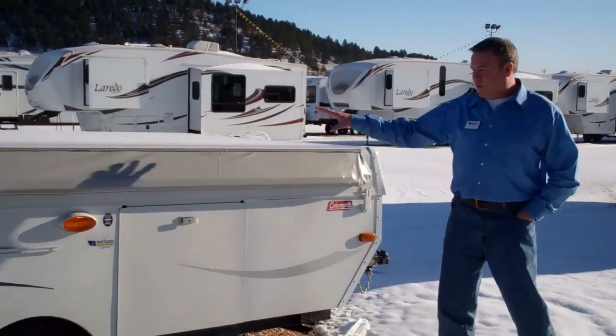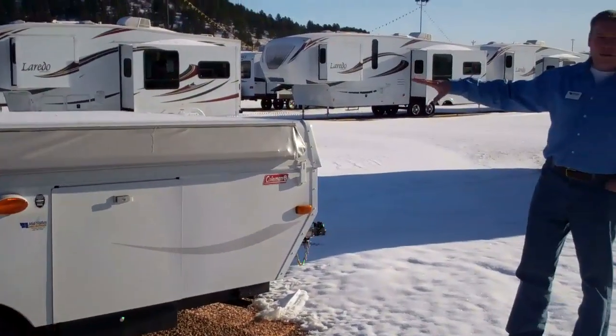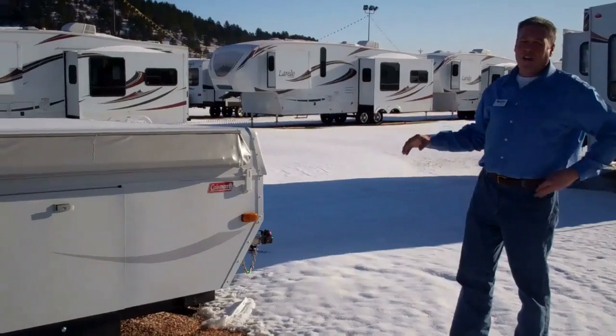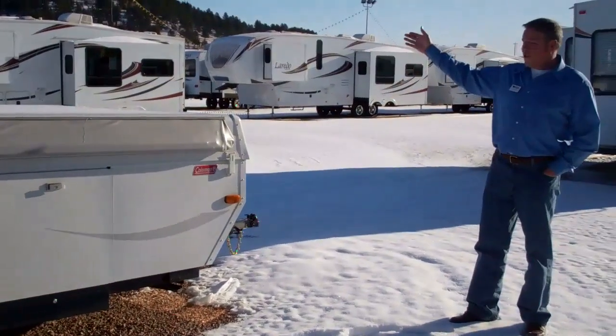I just wanted to take you outside and show you when it is closed up. We've got a few of these in stock, so lots to choose from. You can see when it's closed up and done with it, it takes very little space — just a small footprint. You don't have to go to a big storage yard; this is something you could park behind the garage. It's not inconvenient like a larger camper might be.